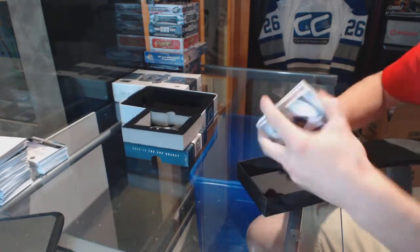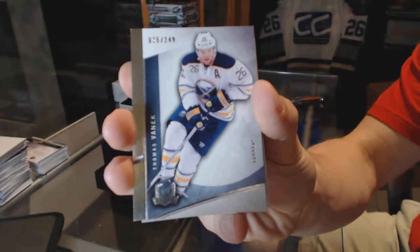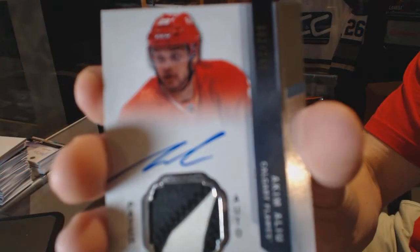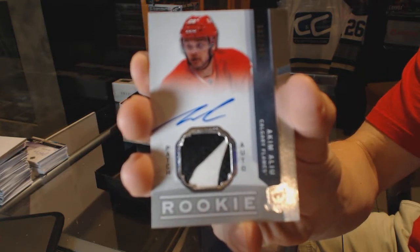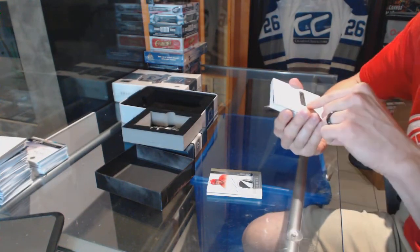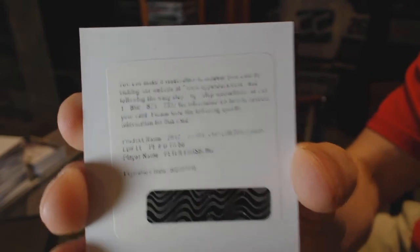Base card, number 249 for the Buffalo Sabres, Thomas Vanek. We've got a two-color Rookie Patch Auto, number 249 for the Calgary Flames, Akeem Aliu. We've got a Redemption, which is still within the year so not technically expired, although just barely. We've got a Limited Logos, numbered to 50, Peter Forsberg.